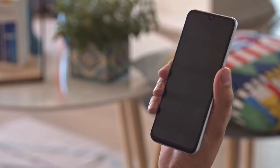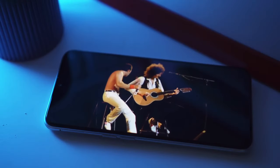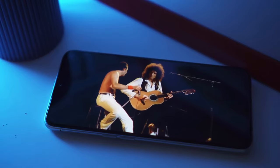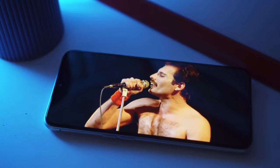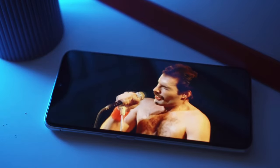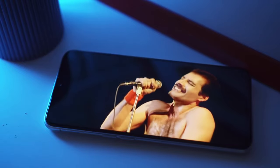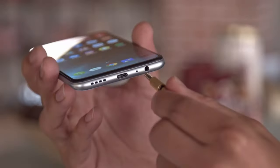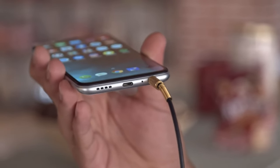The Realme XT has a single bottom-firing speaker. It scored an excellent mark in our loudness test, though audio quality isn't the best — high-pitched tones can come out tinny and harsh. You can plug in headphones through the 3.5mm jack, but the audio quality with them doesn't impress. Stereo separation isn't great and loudness is just average.